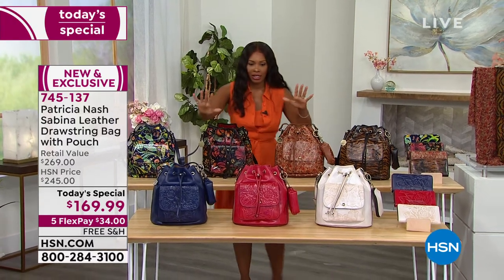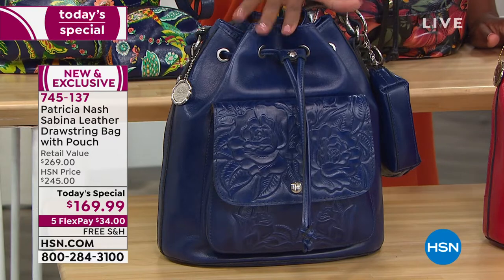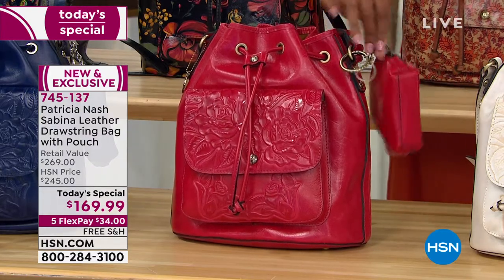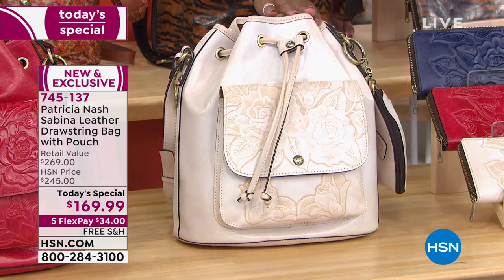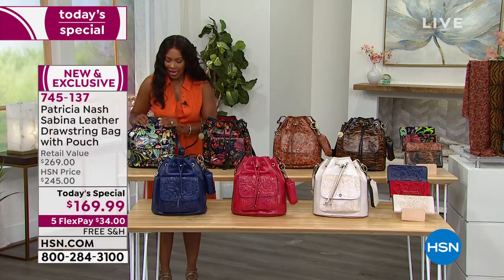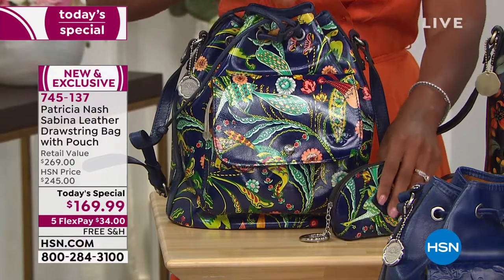Here are the choices you have. We've got three solids and three more of a tooled design. This is the Patriot Blue tooled — you get the bag as well as the beautiful pouch that comes with it. This is the Magenta tooled with the pouch, which you can put inside or use separately. This one is the Chalked White tooled — the lightest option we have. And this is the Blue Birds of Paradise, my favorite print. Here is the little pouch that comes right along with it.